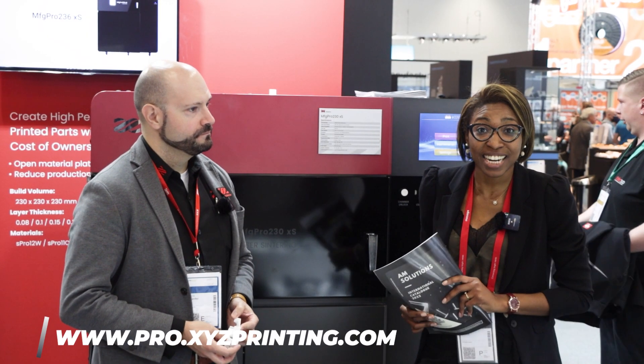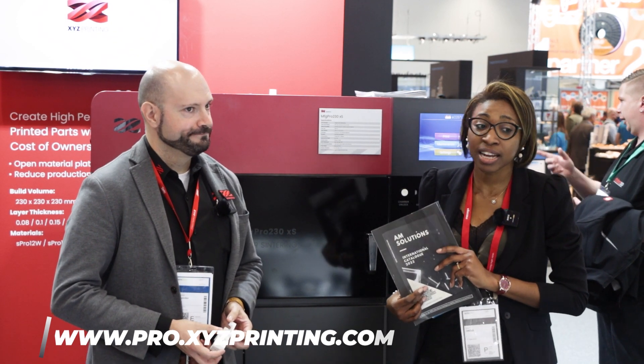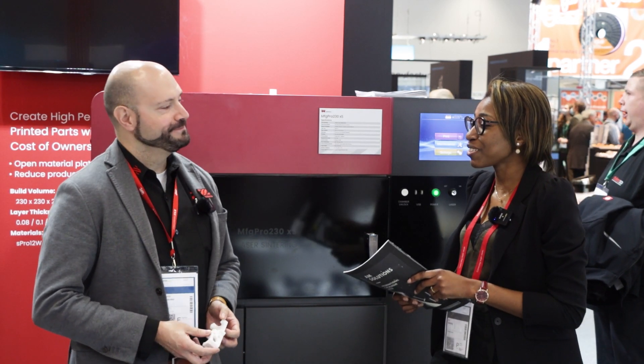The last time we spoke to Fernando was in 2019, and today at Formnext 2021 we wanted to catch up with Fernando and discover the latest developments of the company in their field of activity. So good morning Fernando, how are you doing?